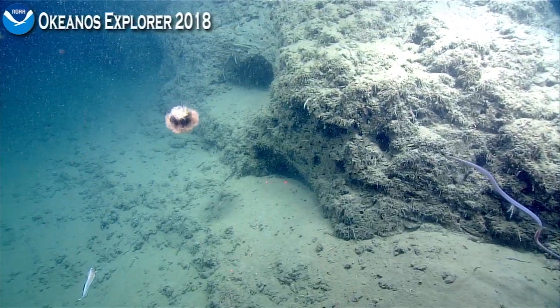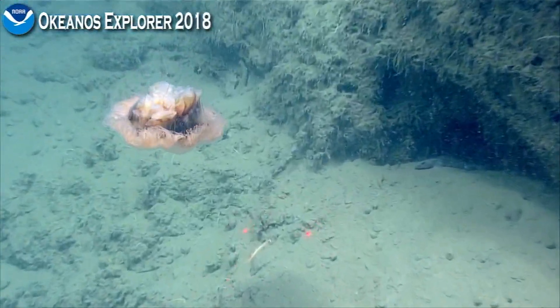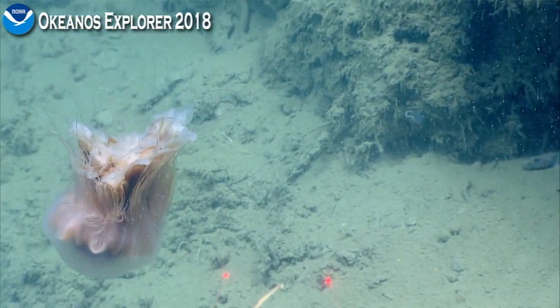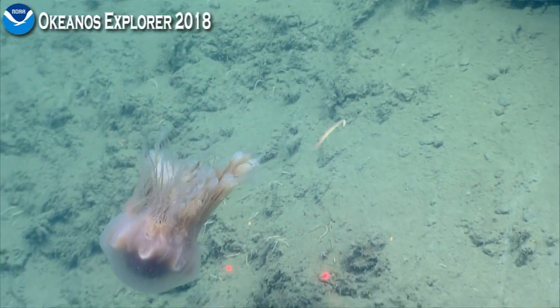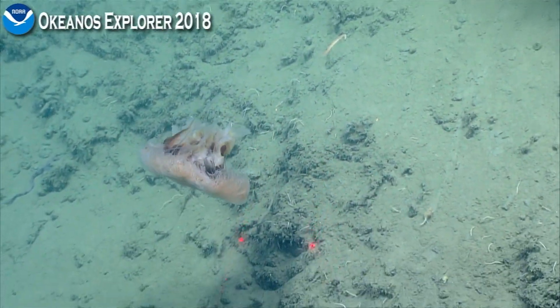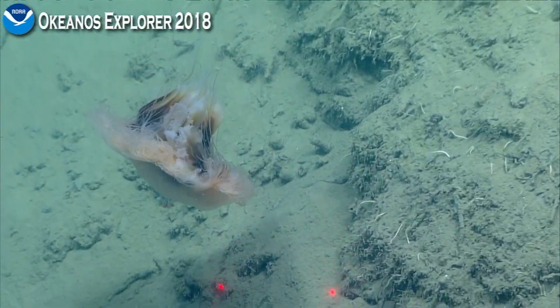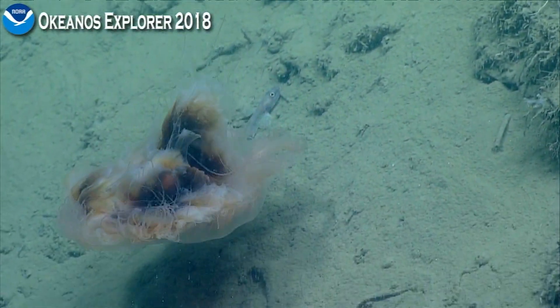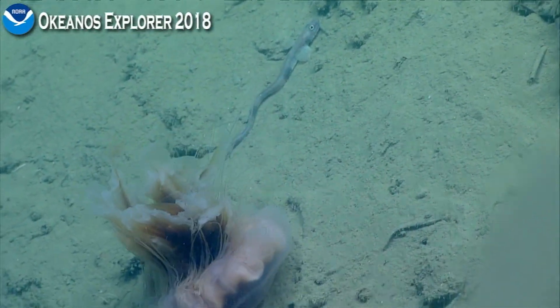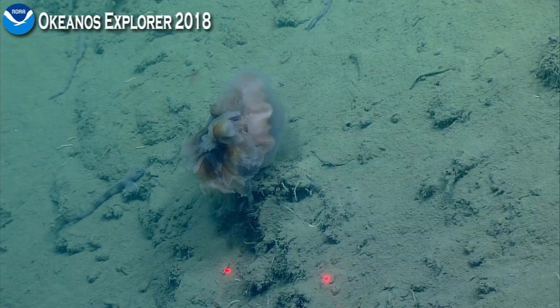We need a quick zoom over on this video — I think we should. Can we kill the lasers?